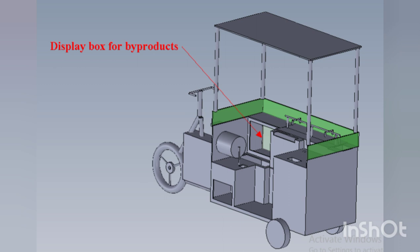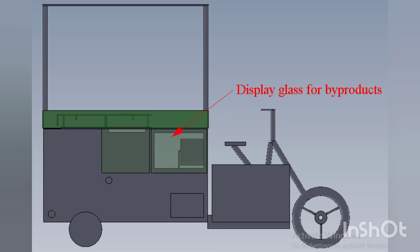The display box for byproducts has the capacity to store around 18 kg with dimensions of 0.7 m length × 0.6 m breadth × 0.5 m depth. Waste collected from the descaling machine and waste collection chamber is used to develop byproducts such as fish liver oil, fish maw, gelatin, amino acid, peptones, fish skin leather, etc. The display chamber is placed at the right side top corner of the machine with a glass window that enables customers to view the displayed byproducts clearly, along with a door provision to take out the byproducts.